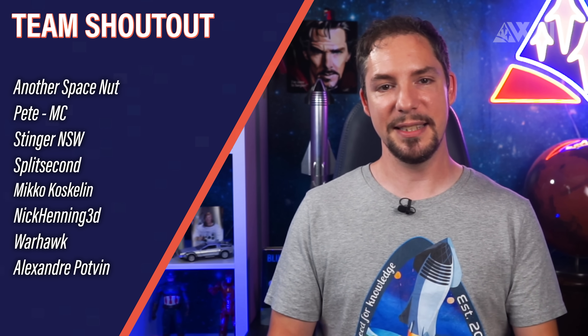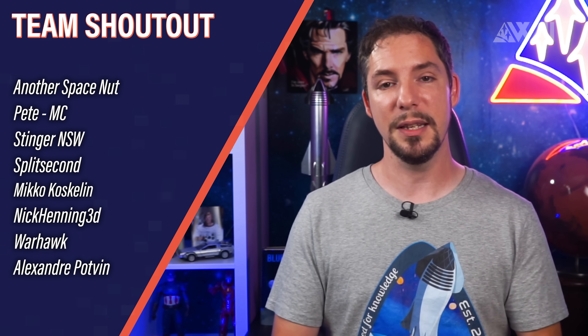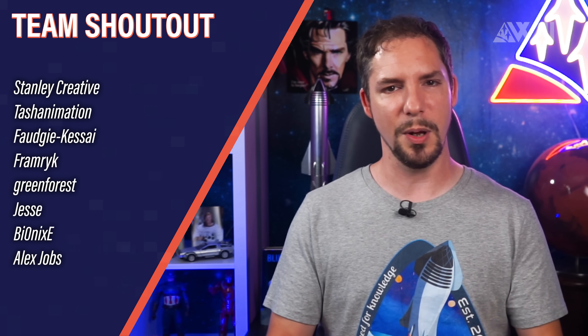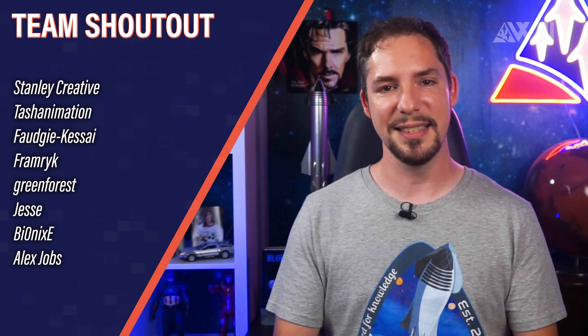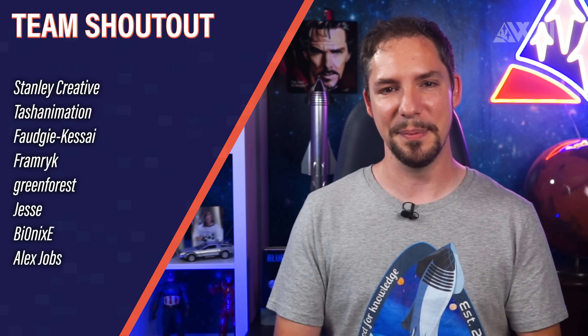And the last words of every episode always go to my team — a team which encourages me to go further every time. Making up the core of our community, they are willing to help with every step that I couldn't do on my own: website, Discord, quality control, research, music, graphics. Thank you for doing this. Thank you for being such awesome people. You rock!